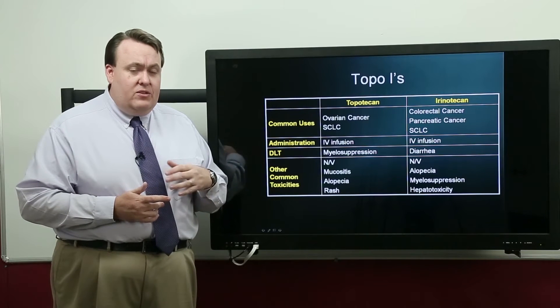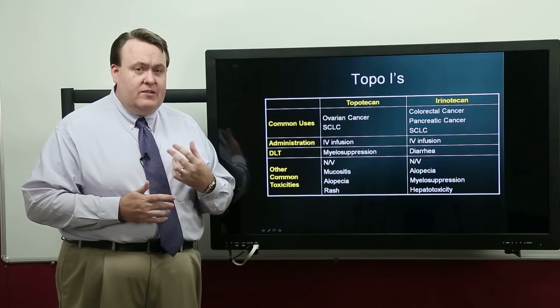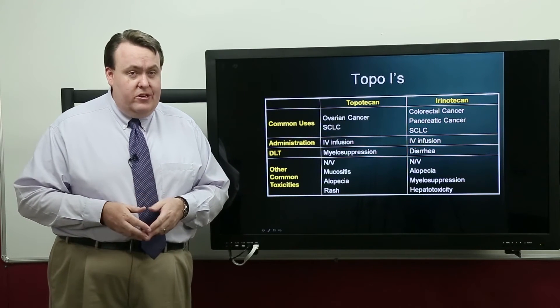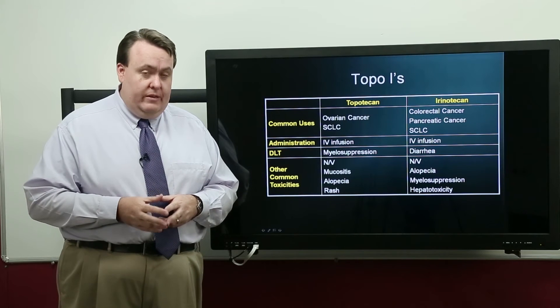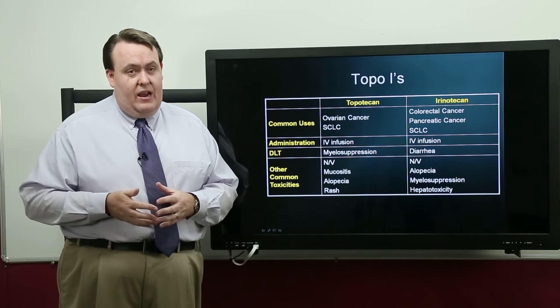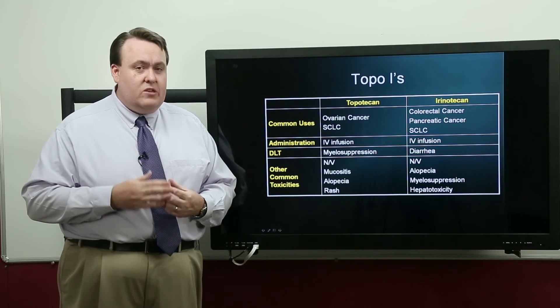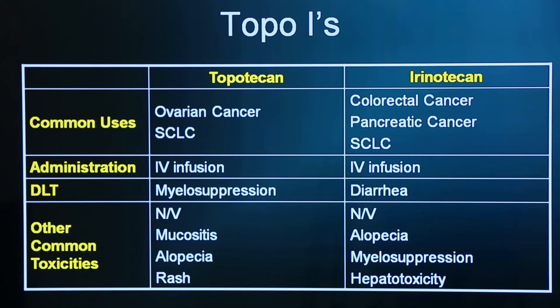Diarrhea can happen in two different forms with irenotekan. Patients can experience acute diarrhea, which is cholinergically mediated and is best managed with acetylcholine. More commonly, patients experience a chronic or late-onset diarrhea, thought to be mediated by the intestines pumping too much fluid into the stool. This is a potentially severe, life-threatening diarrhea. We use anti-motility agents initially, but in extreme cases we have to use drugs such as octreotide, which can shut off those pumps in the intestines.